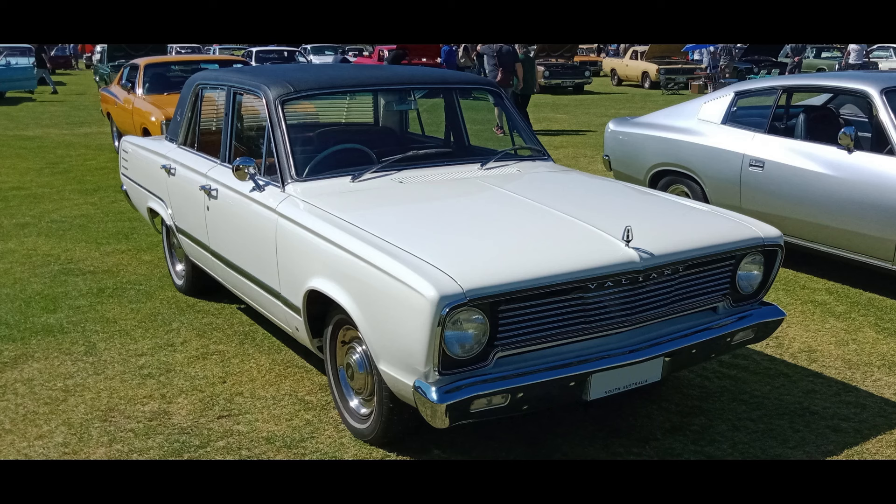Hello, welcome back to the channel. Just teasing you — as our old AI mate said, in 1966 the Chrysler Valiant VC was released to replace the AP6, and it turned out to be a very popular model amongst current enthusiasts. It's a very well-loved car.